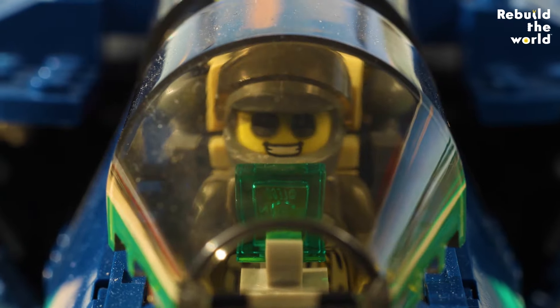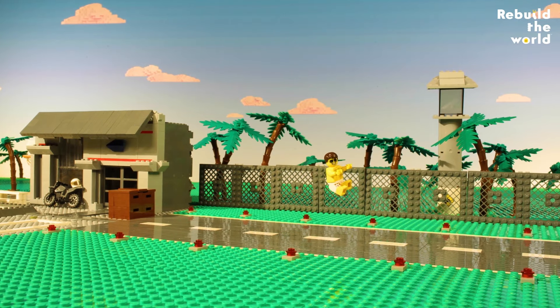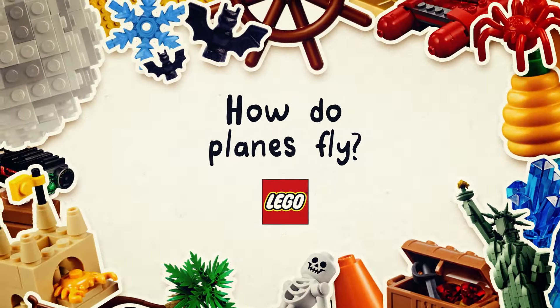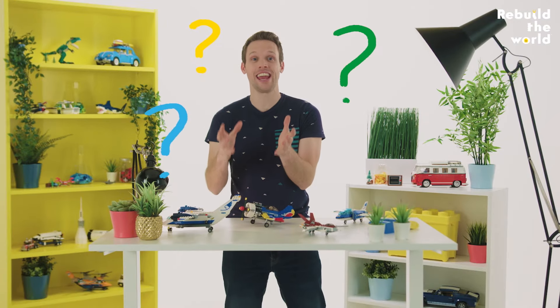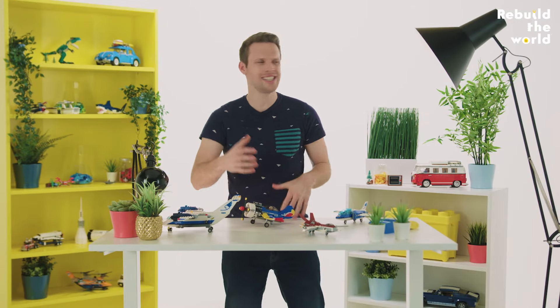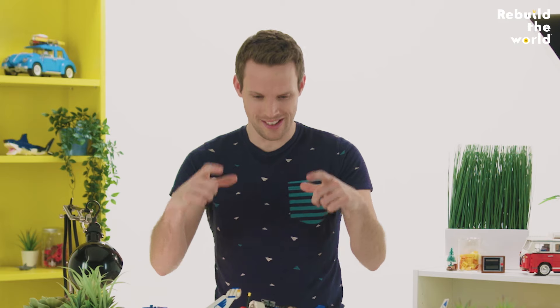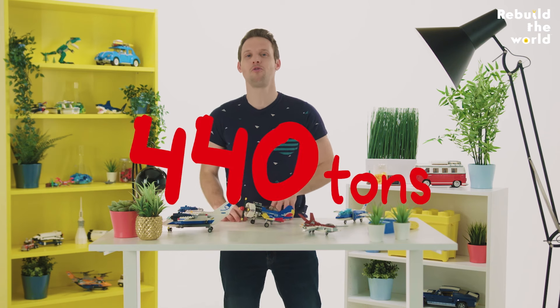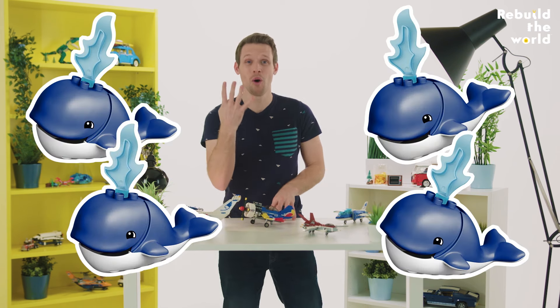Have you ever wondered how an aeroplane flies? After all, it's a massive tube of metal full of fuel and chairs and people and luggage and those neat little trays of aeroplane food, all of which adds up to something that can weigh as much as 440 tonnes — that is the same as four blue whales.